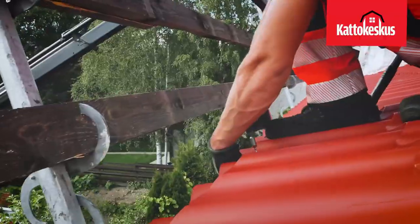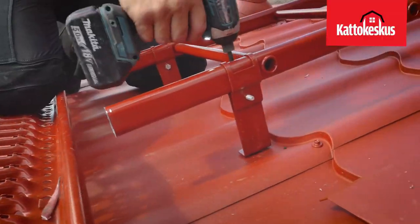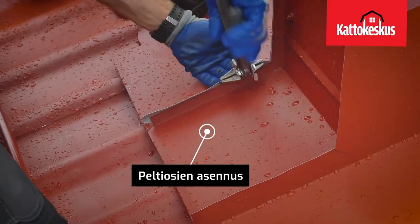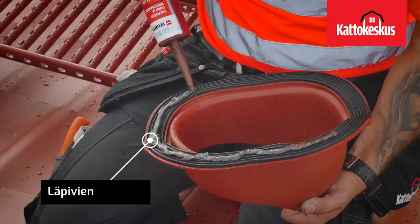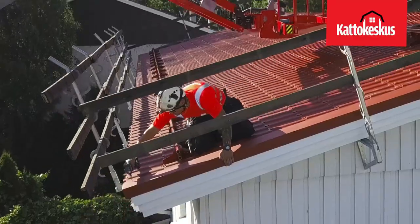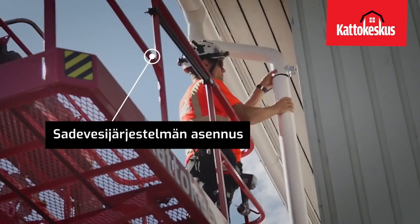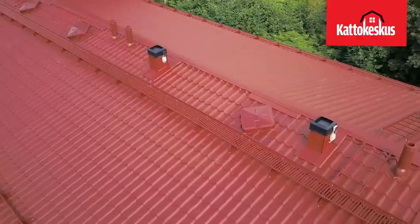The BMOOR Max tile roof is quick to install and easy to maintain. The long-lasting roofing will last up to 70 years with proper maintenance. The tile roof is quiet in the rain and does not rattle in the wind. It withstands Finnish-condition storms, subzero temperatures, and scorching heat, and increases the value of the building. BMOOR Max concrete roof tiles are manufactured in Finland, in the village of Pinala in Urimitila.